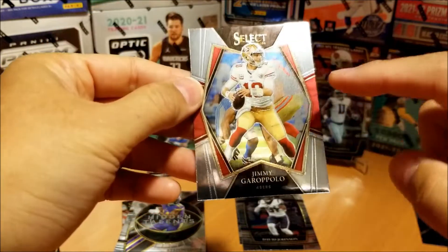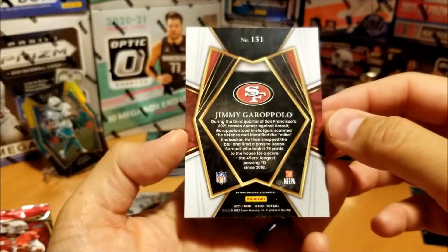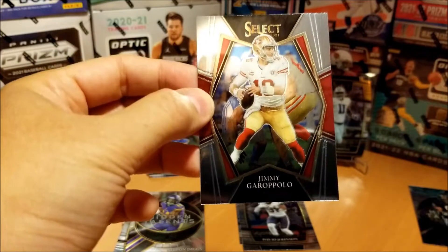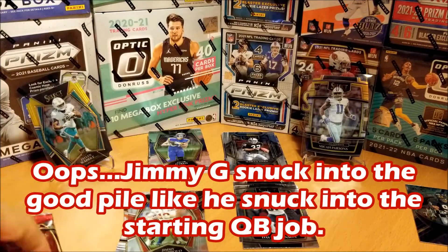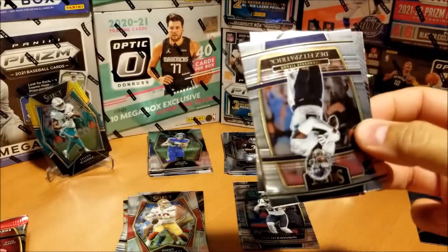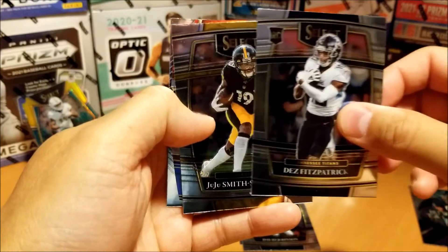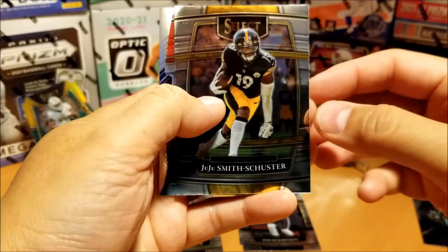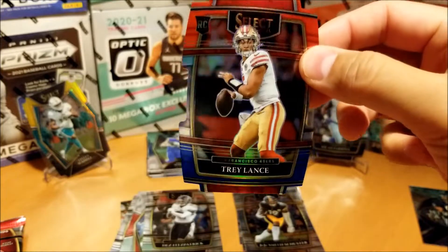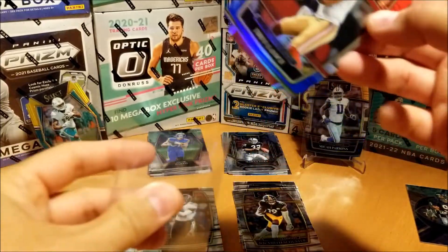I'm actually impressed with the quality of Select — really nice card stock. I haven't noticed any really visible damage on the surface areas or the corners. Next up, Fitzpatrick for the Titans. Another Juju. Here we go — Trey Lance, red and blue die cut rookie. Unfortunately he's out for the year as well, but still a nice card.